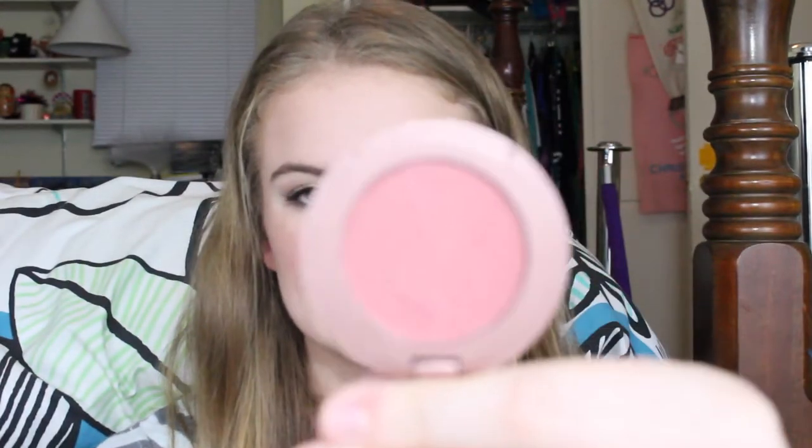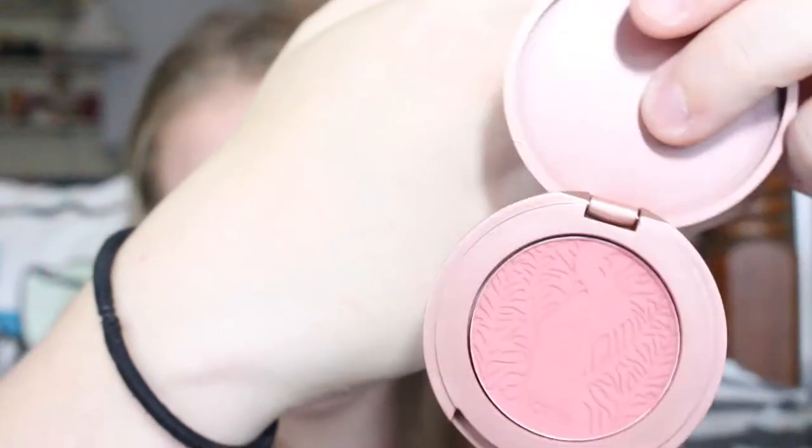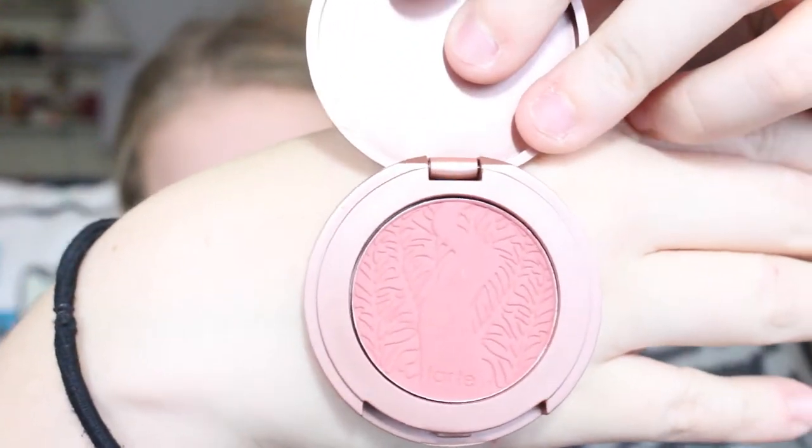The next thing is from Tarte — it's a blush and I'm wearing it right now. It's my favorite for winter slash fall. It's called Exposed and it's gorgeous. I love the design that Tarte puts on their blushes; it makes me not want to use it because I don't want the design to go away. But it's a really pretty color and I think I'll buy the full size when I run out.